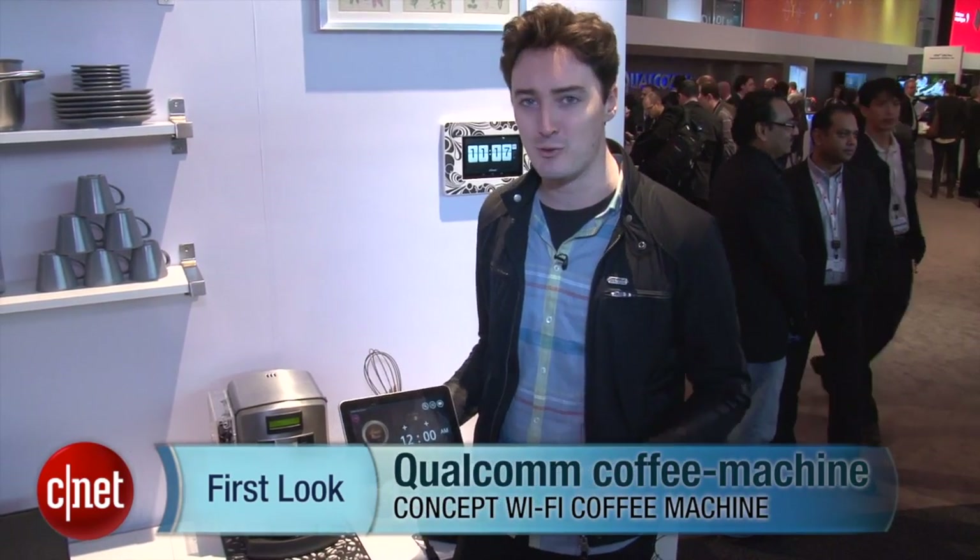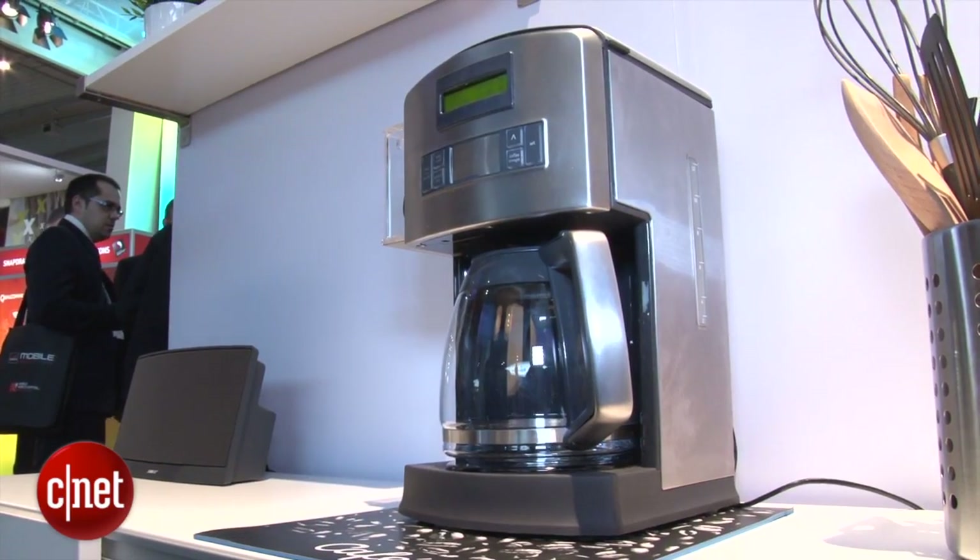Hello, I'm Luke Westway for CNET, here at the Qualcomm Stand at Mobile World Congress 2013, taking a look at something that caffeine fiends will really enjoy. It's a tablet and smartphone controlled coffee machine.